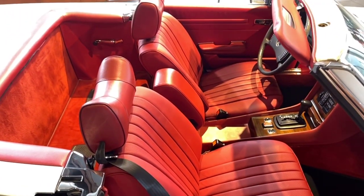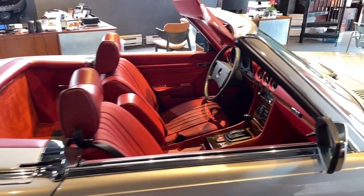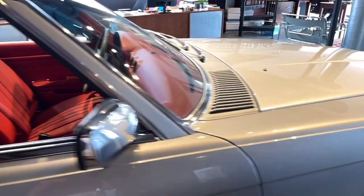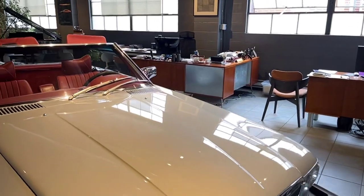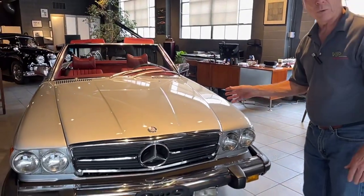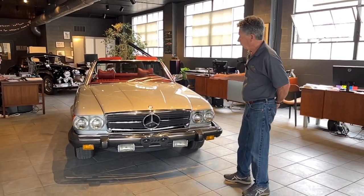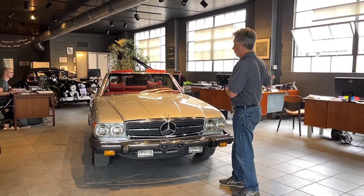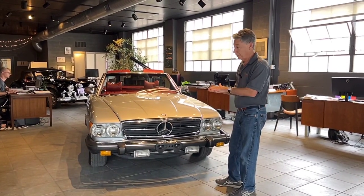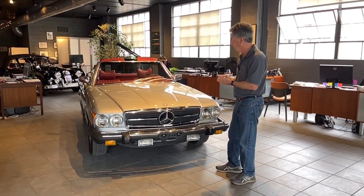This car — and you'll see when we do the driving video — is a car that's been well maintained. When you look underneath in our chassis photos, you can see all the normal Mercedes-Benz maintenance items have been taken care of. It drives the way a 450 SL should drive. The engine is very strong and very quiet — it's just a little over 40,000 miles. We just had the car serviced, had a safety check done, and it's ready to go anywhere.